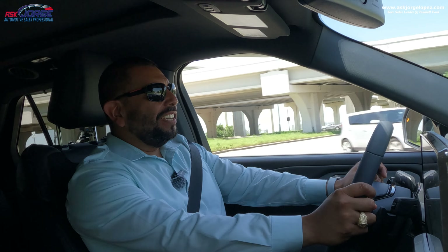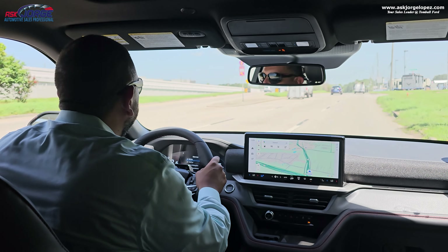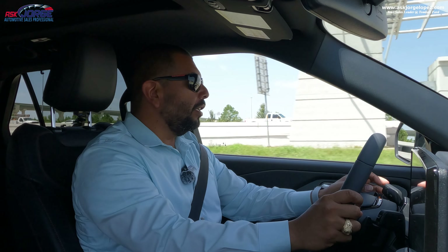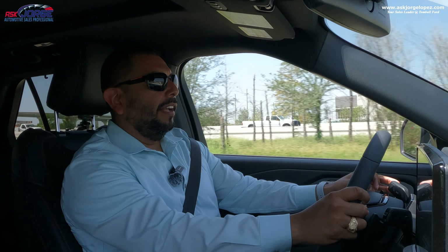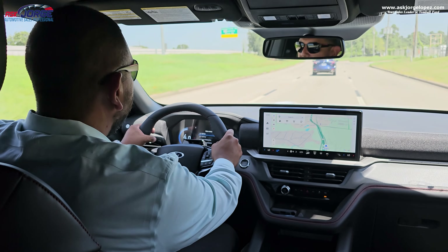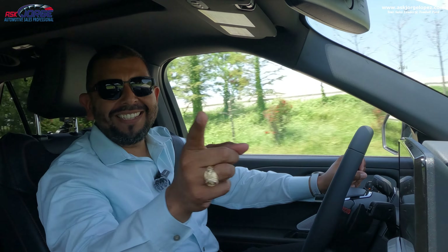The acceleration is instant — no issues, no problems. Hey guys, you should definitely consider test driving the new 2025 Explorer ST.